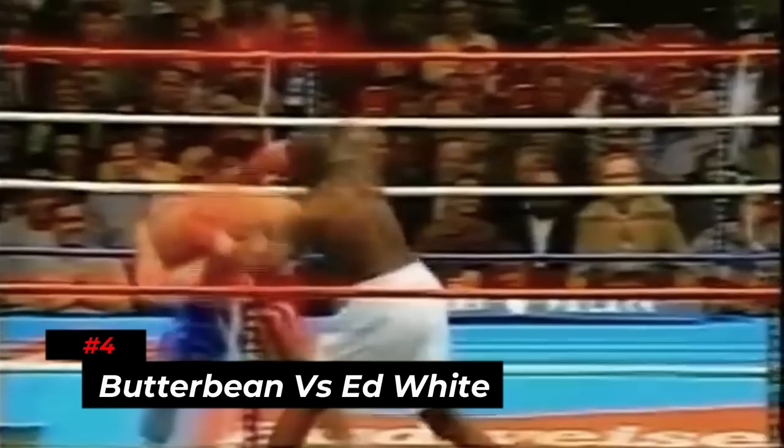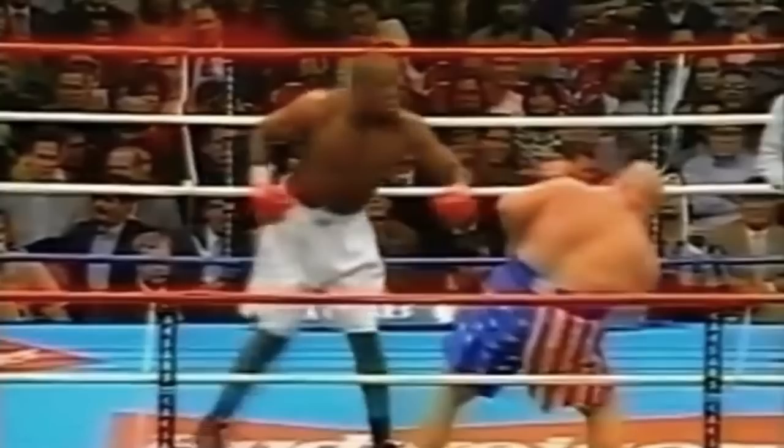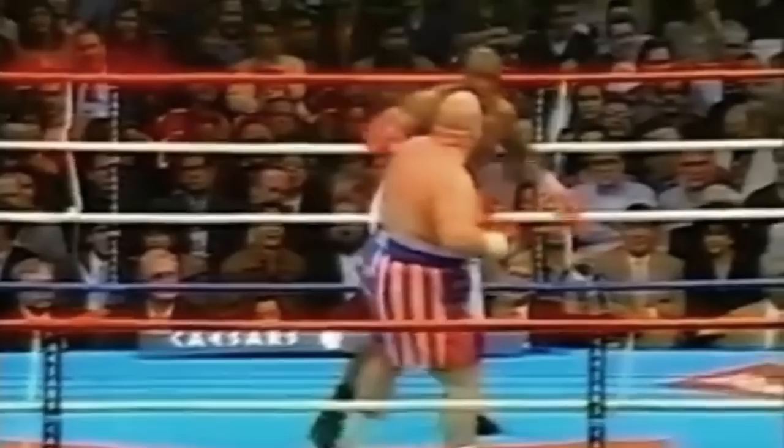Number 4: Butterbean vs. Ed White. White initiated the action in round 1 with a jab followed by a right hand and was able to dominate his opponent for a while. Ed kept throwing punches but after the first minute he was clearly fatigued, with heavy breathing as evidence. In round 2, Ed threw a hard right hand and Butterbean responded with a surprising right hand that Ed did not see coming, dropping him to the canvas. Butterbean was able to do this because White kept his hands too low, and then he followed with a flurry of punches that knocked Ed White down fair and square.